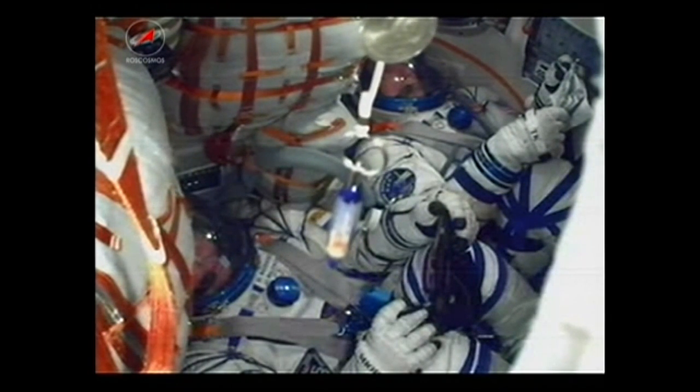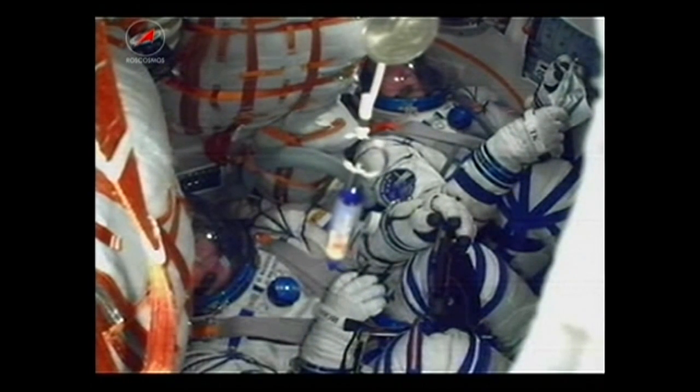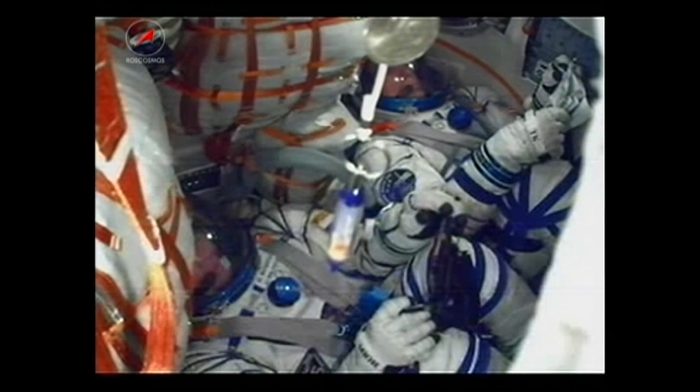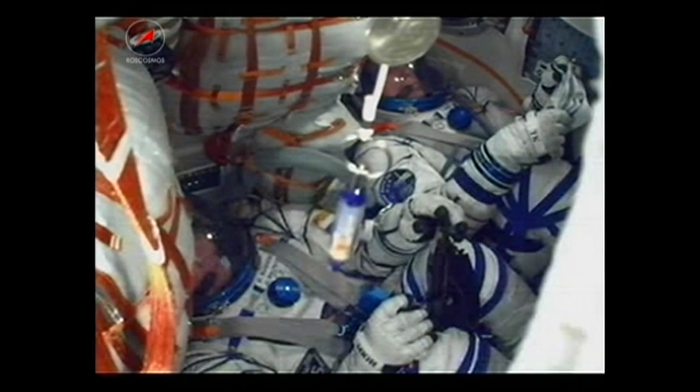Over eight minutes now since liftoff, with about 45 seconds remaining on third stage operations. Once that's finished, they'll be in their preliminary orbit. The vehicle will command the deployment of antennas and the solar array and will be in its initial altitude. Looking at everything continuing to go well with all three stages of the rocket today.